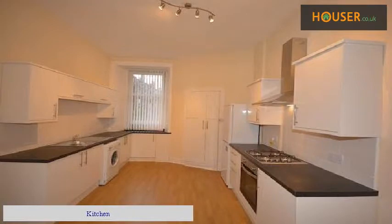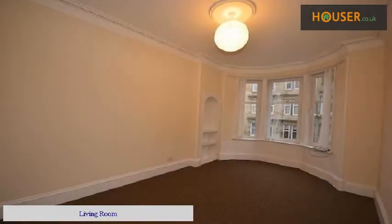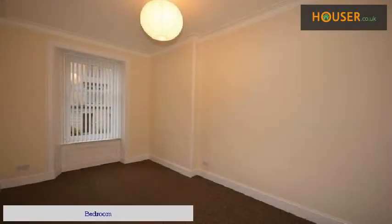Kitchen. Living Room. Bedroom. Bathroom.